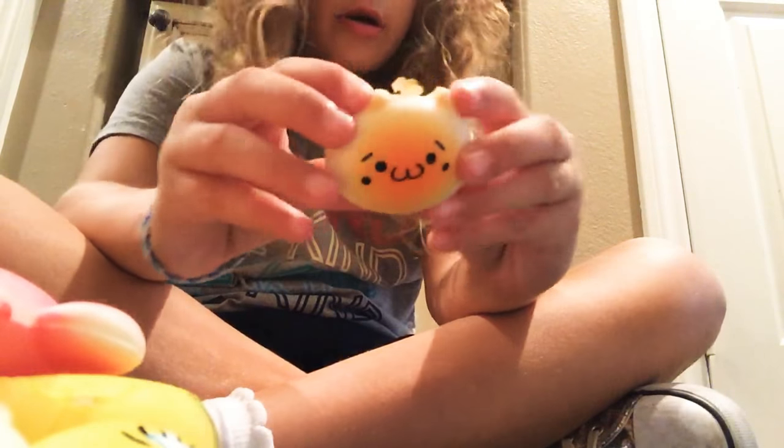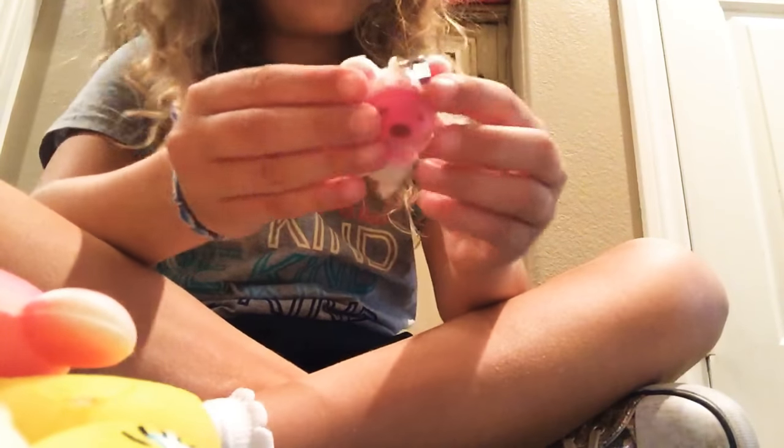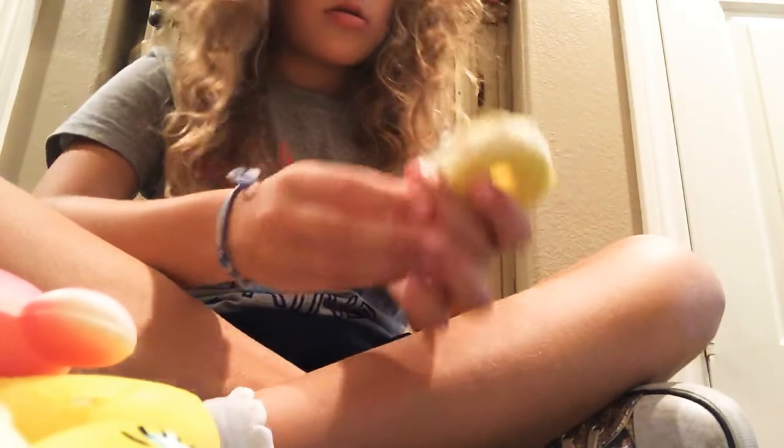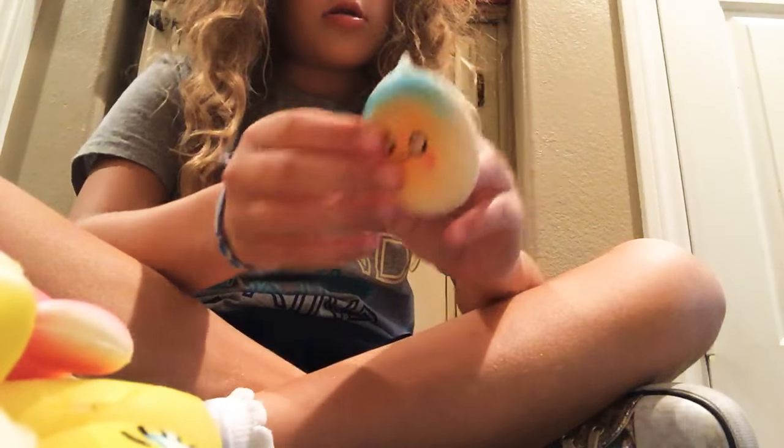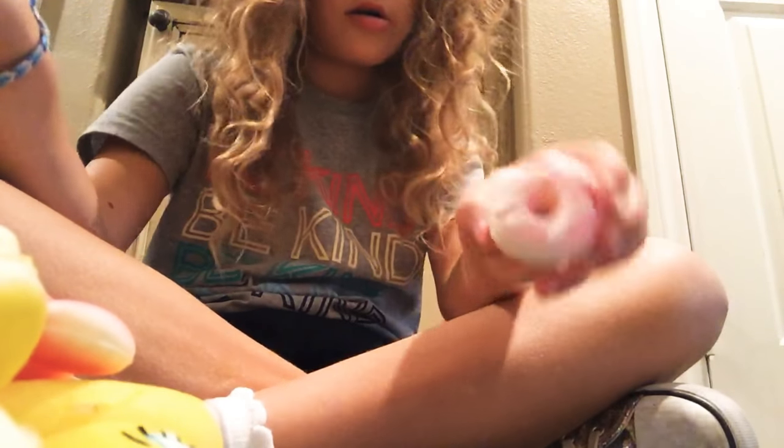I have a little cat thing. I have this one too. I have this little dancing bear. I have a donut, then I have this little donut, then I have this little plant. I have a pig, a Hello Kitty donut, and then I have another donut.